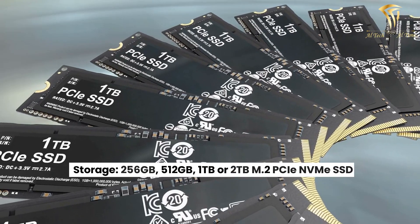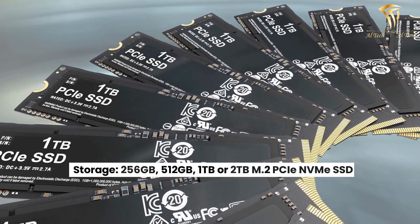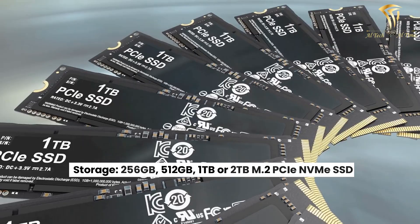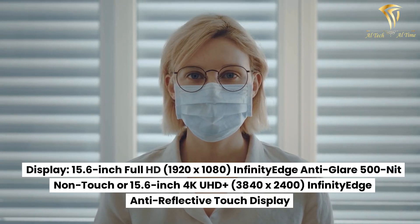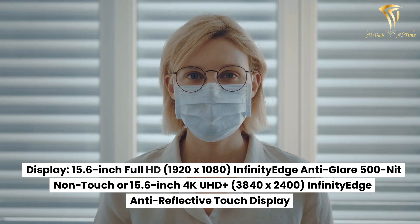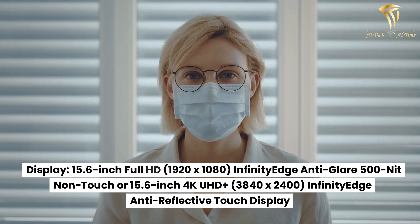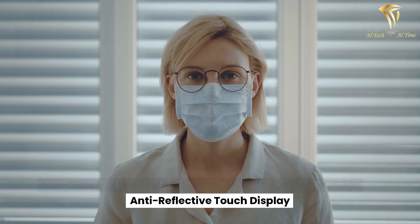Storage: 256GB, 512GB, 1TB, or 2TB M.2 PCIe NVMe SSD. Display: 15.6-inch Full HD 1920x1080 Infinity Edge Anti-Glare 500-nit Non-Touch, or 15.6-inch 4K UHD+ 3840x2400 Infinity Edge Anti-Reflective Touch Display.